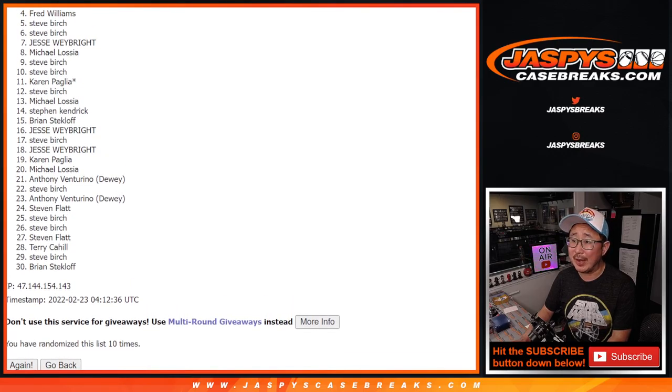So from four on down — sorry Fred — from four on down, very close but no go. Thanks everybody for giving this a shot. We'll get them next time. Congrats to the top 10 though — you're happy because you're in the next break.